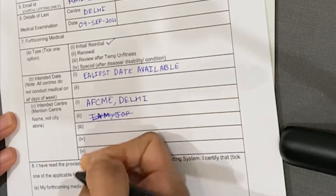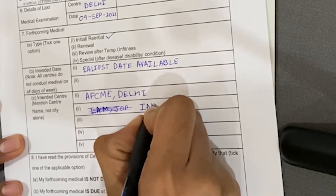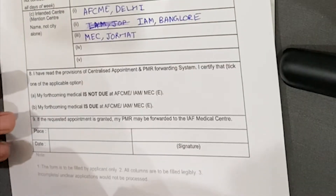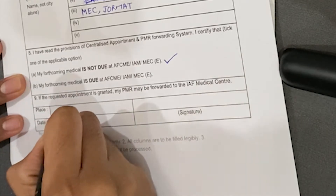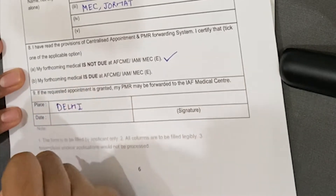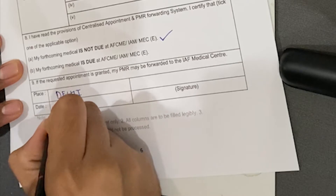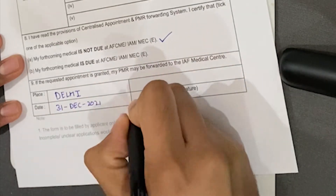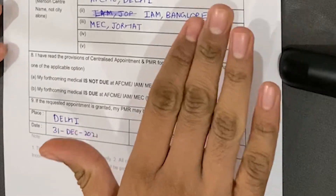Try to avoid mistakes while filling the form — if you make a mistake, fill a fresh form. In the 8th column, tick the first option. In the 9th column, write the place from where you are. Then write the date on which you're filling the form, and finally make your signature.